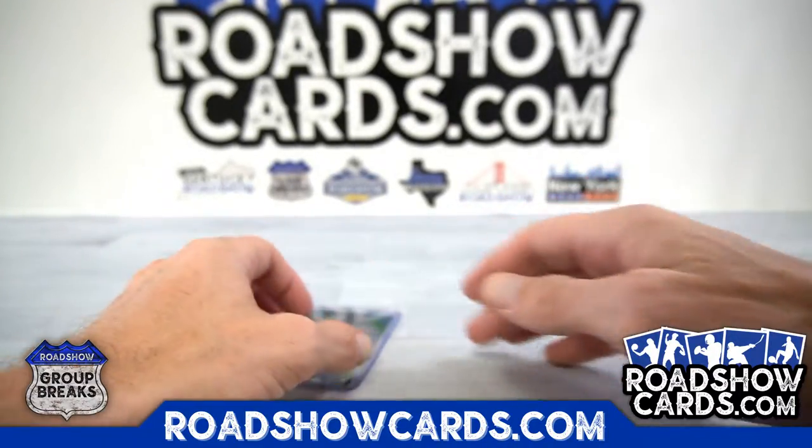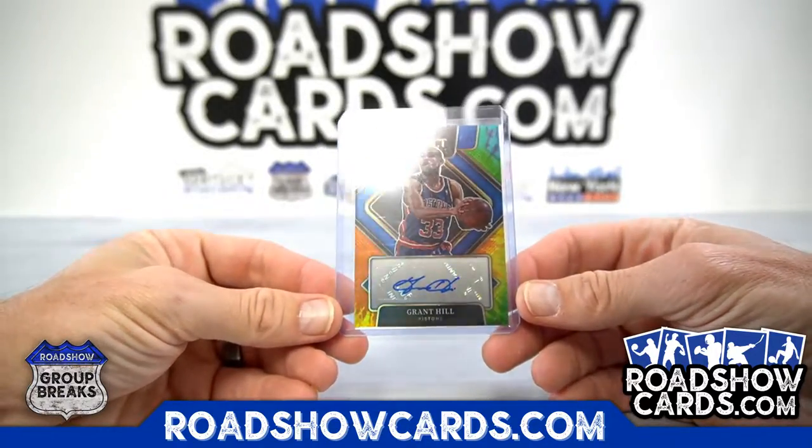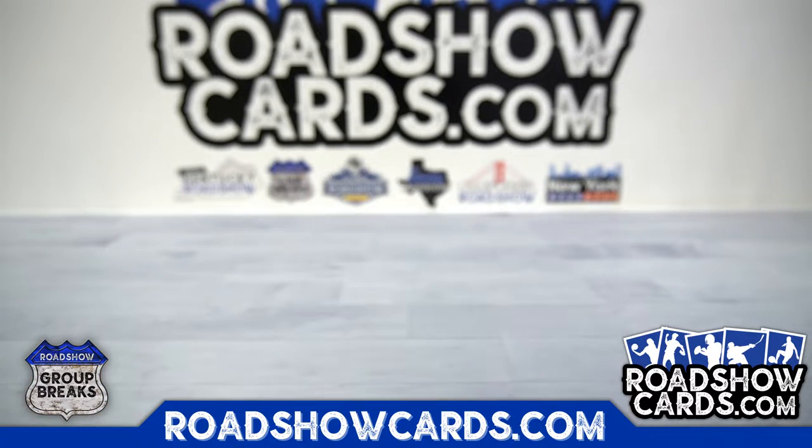And tie-dye Grant Hill to 25. And that is it on this one. Remember, check out the store for the second half of this case. Thank you all.